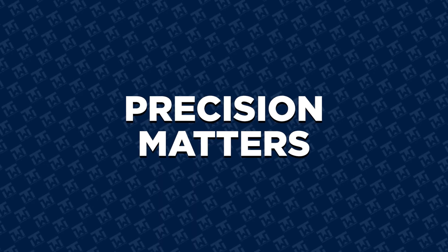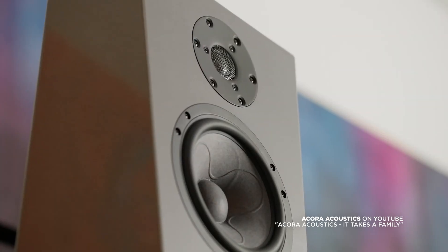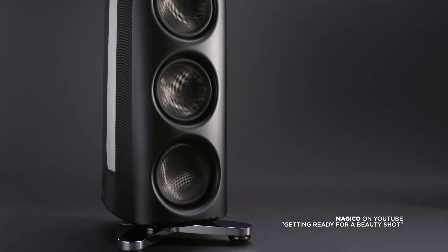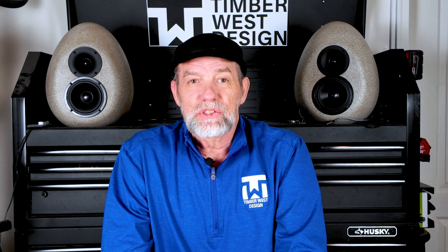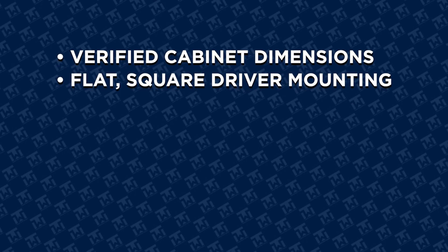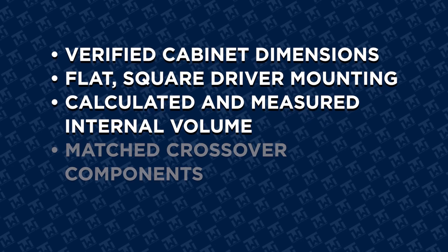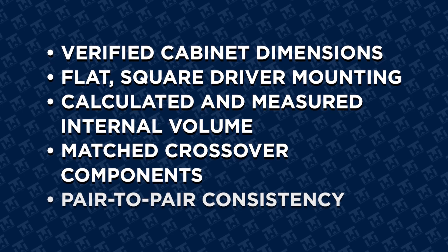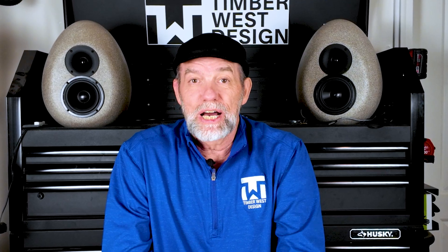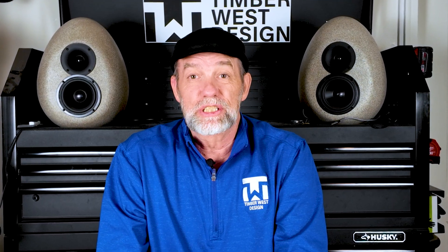There's one more part of high-end speakers people often overlook — precision. Small variations matter: cabinet thickness, driver alignment, internal volume. High-end builders focus on verified cabinet dimensions, flat and square driver mounting, calculated and measured internal volume, matched crossover components, and pair-to-pair consistency. That is why small-batch speakers cost more. You're not paying for slower production — you're paying for attention to detail that's just difficult to scale.